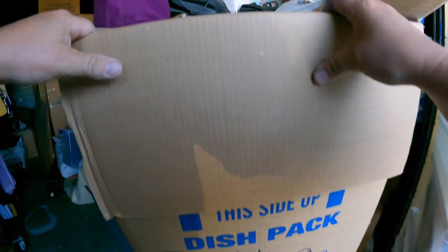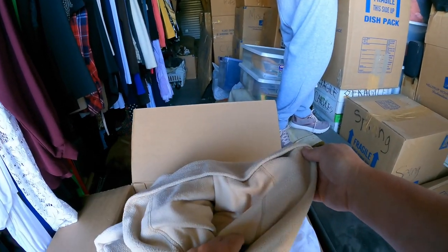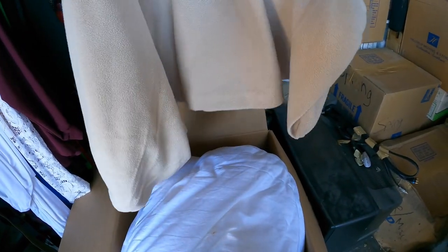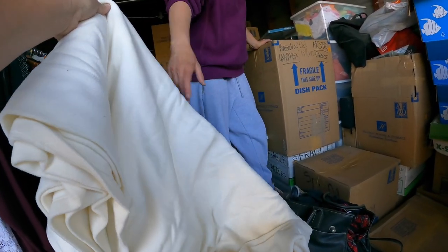This looks like bedding. Hey, this is nice. Got a couple spots on it. Wait a second — Fredericks of Hollywood. Oh, that's good, we sell that. This feels nice. Berkshire bedding — feel that, it's fleece. Pillowcases. Oh my gosh. Jenna, feel this blanket. Oh wow, that's nice.